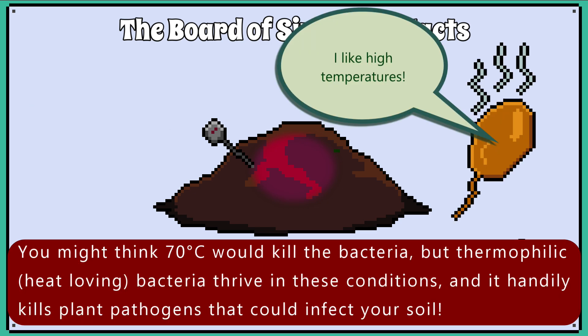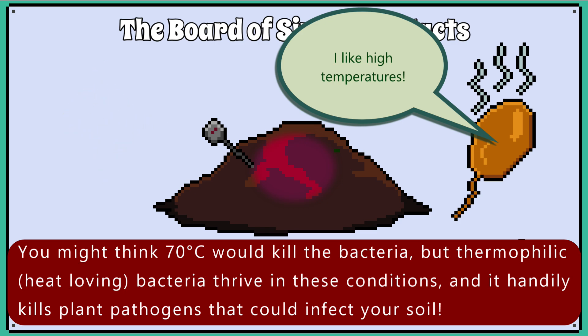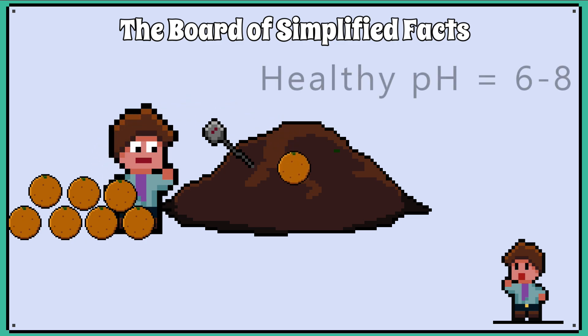You might think that 70 degrees Celsius would kill the bacteria, but thermophilic — meaning heat-loving — bacteria thrive in these conditions, and it handily kills plant pathogens that could infect your soil. pH can be affected by the ingredients you add to the compost pile. I would be careful not to over-add citrus fruits to the pile and make it too acidic, and mixing the pile helps to dilute the acid within the pile.